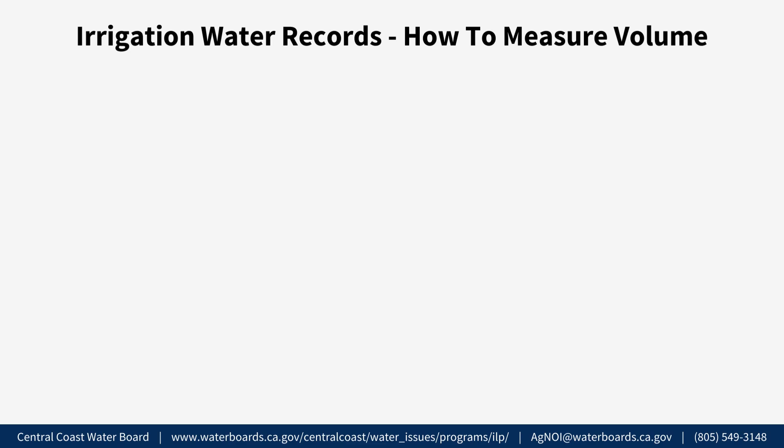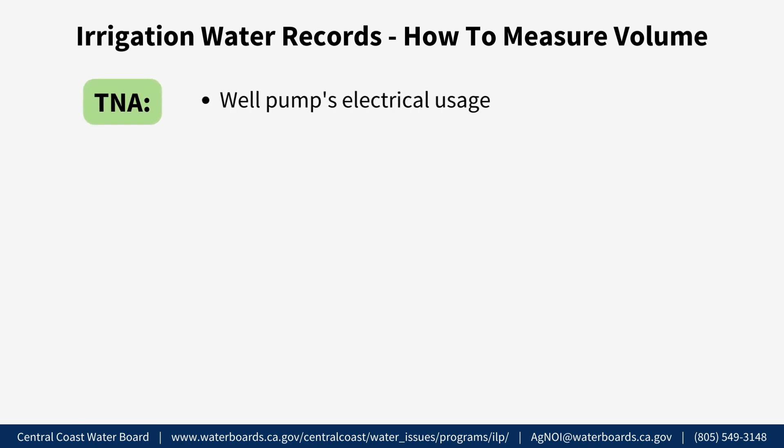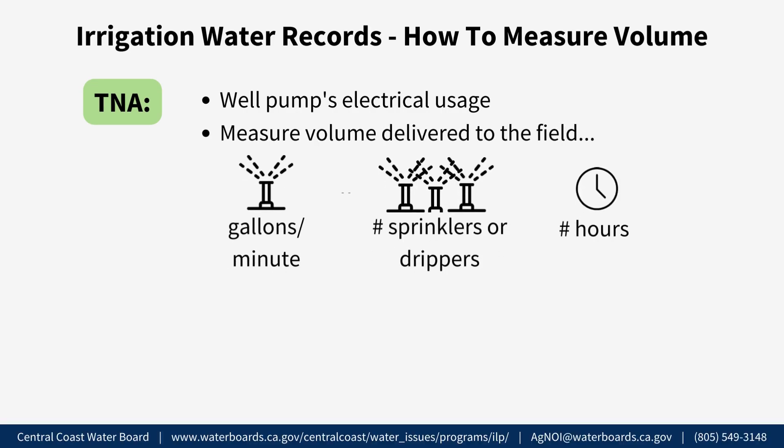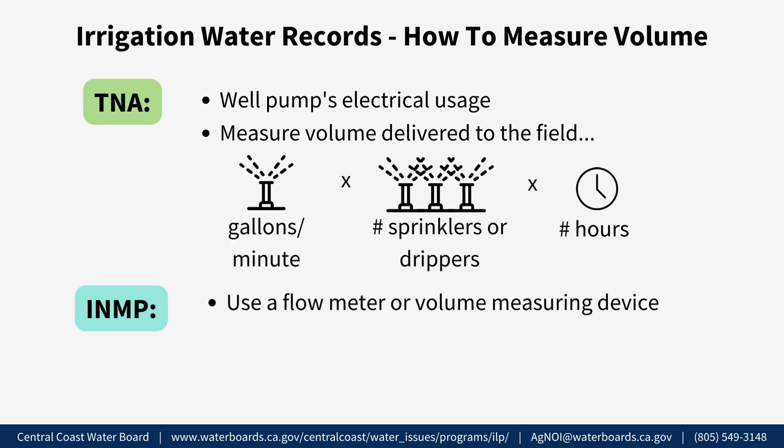Irrigation Water Records — How to Measure Volume. To estimate the total volume of irrigation water for TNA reporting, growers could refer to their well pump's electrical usage or measure the volume of water delivered to the field. This can be done by measuring the individual sprinkler or dripper's flow rate in gallons per minute, multiplied by the total number of sprinklers or drippers in a ranch, block, or irrigation set, then multiplied by the total number of hours the system is on during the year. To measure the total volume for INMP summary reporting, use a flow meter or another volume measuring device. Some water agencies provide the volume of irrigation water delivered or pumped out of the ground annually; contact your local water agency for more information.